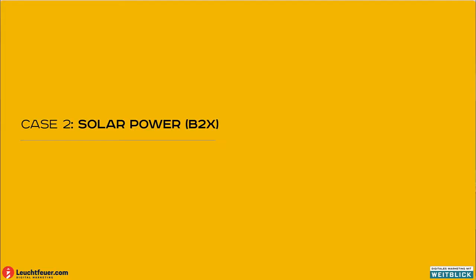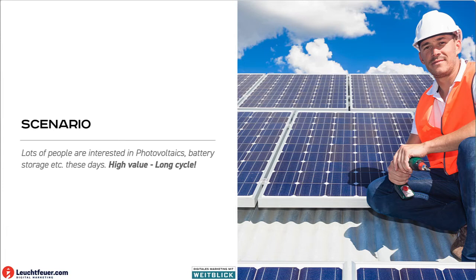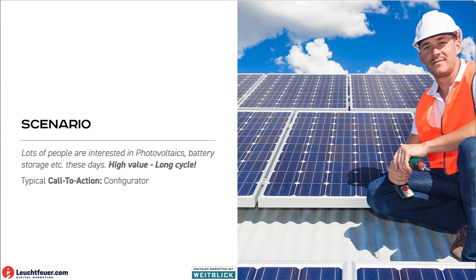Let's focus on another topic: green energy — solar power, which can be B2B or B2C. Let's imagine there is a customer who wants to get photovoltaics or battery storage for his house or company. He is getting a lot of information because it's expensive and will be on his roof for a long time. He will not only ask one provider but compare. A typical call to action in this scenario would be to provide a configurator on our website, where he or she could see what it would look like on their house and customize the product for a perfect fit.